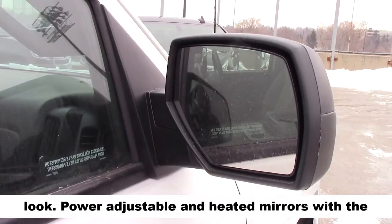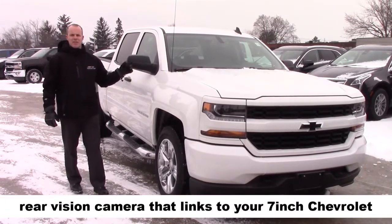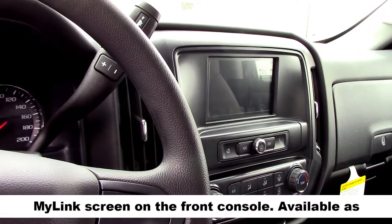Power adjustable and heated mirrors, with the rear vision camera that links to your 7 inch Chevrolet MyLink screen on the front console.